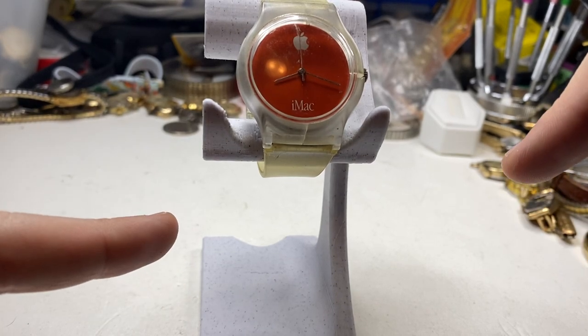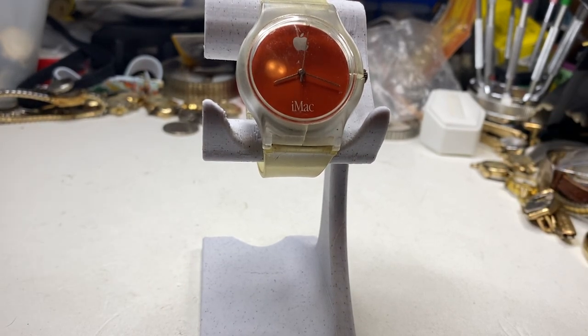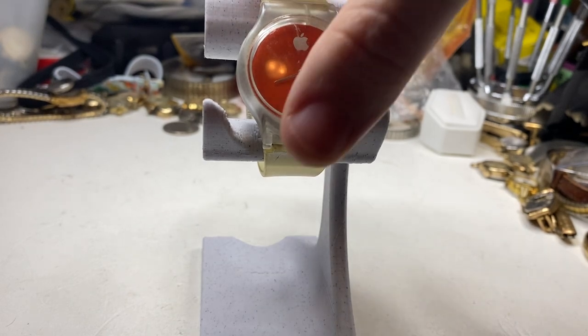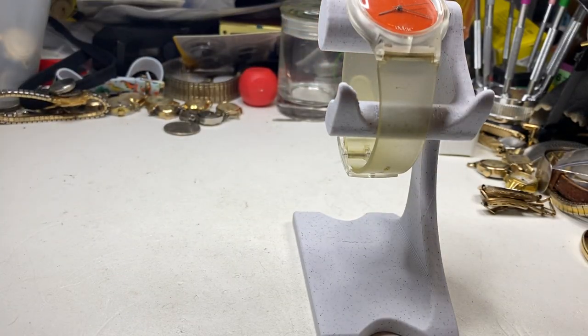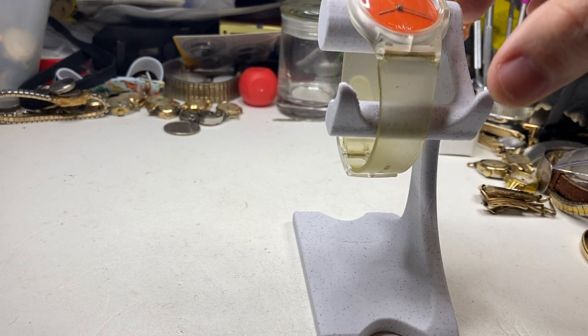Hello YouTube, it's your boy Vintage Sterling Finds. Today's video we have just a huge bag of watches. I got this from a lady about a week ago for $40. I haven't had the time to deal with it — I picked out one watch and today we're gonna go through it.